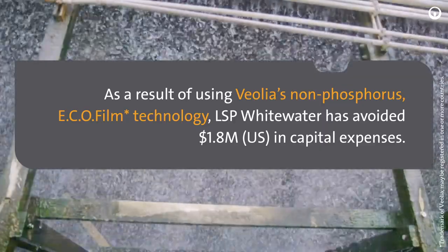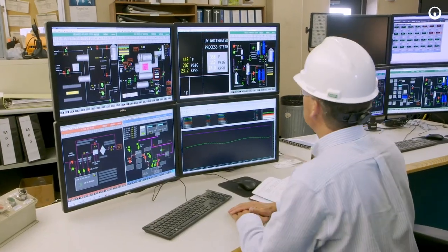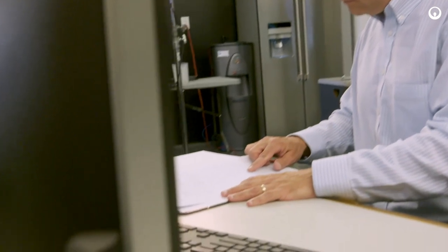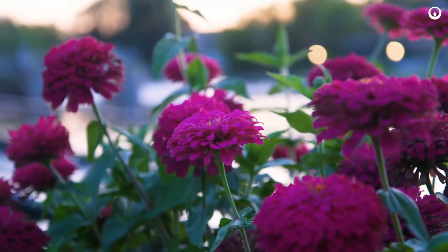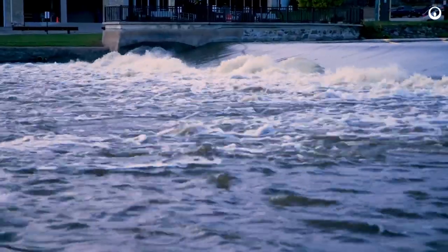We ended up reducing our phosphorus discharge by 175 pounds a year and we've also maintained our historical corrosion rates. We project that we'll actually be able to meet the 2026 effluent limit as soon as 2020. It's very critical for the ecology that we get a start in cleaning up the rivers and streams.